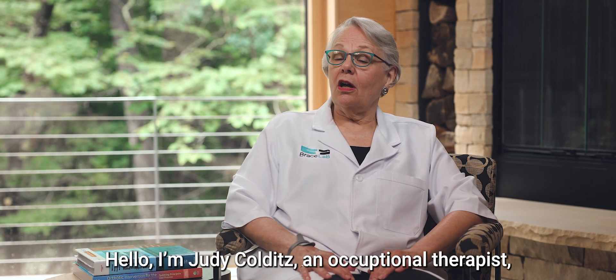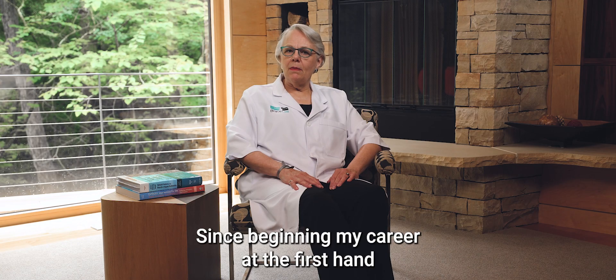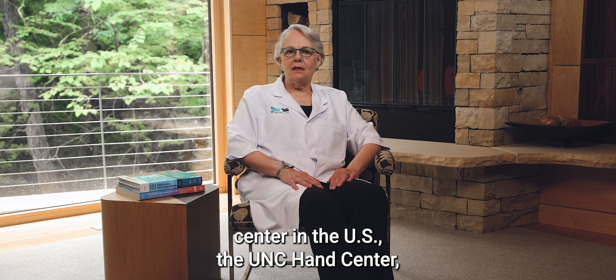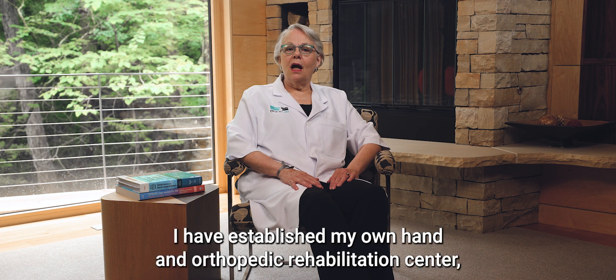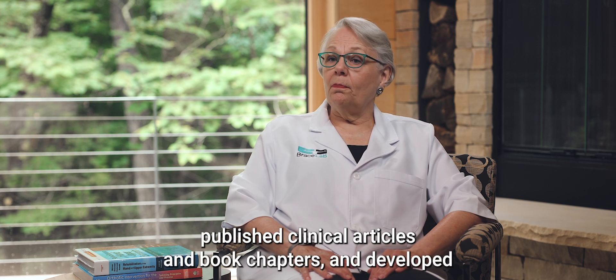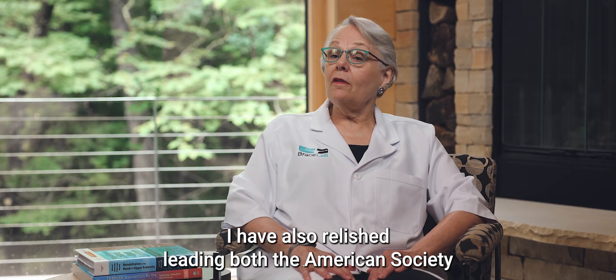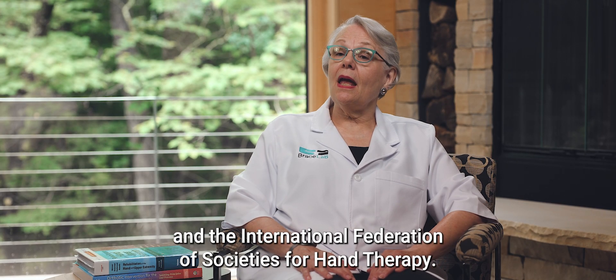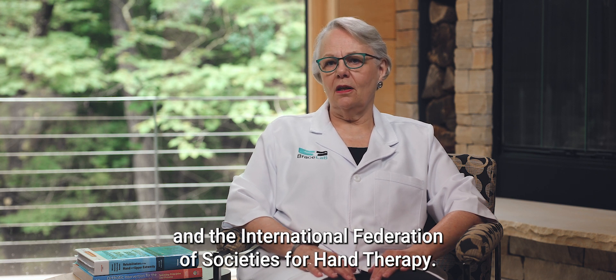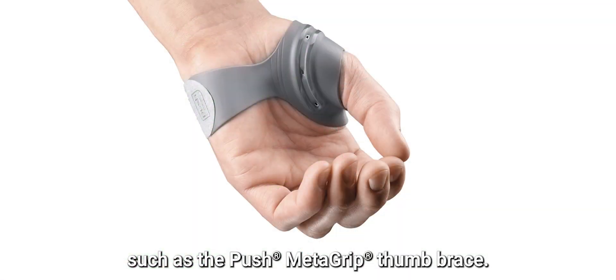Hello, I'm Judy Kolditz, an occupational therapist, certified hand therapist, and the creator of the RISTABLE. Since beginning my career at the first hand center in the US, the UNC Hand Center, I have established my own hand and orthopedic rehabilitation center, taught courses on hand therapy around the world, published clinical articles and book chapters, and developed innovative new treatment techniques such as SIMS. I have also led both the American Society and the International Federation of Societies for Hand Therapy, and collaborated on the design of successful hand braces such as the Push Metagrip thumb brace.